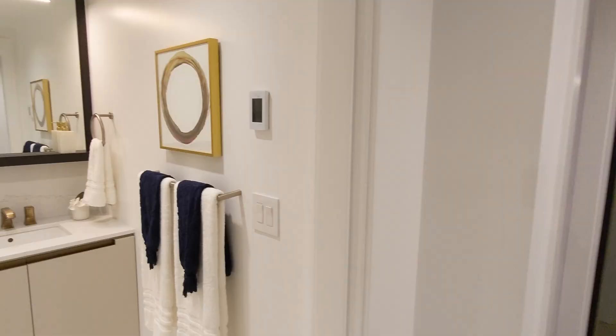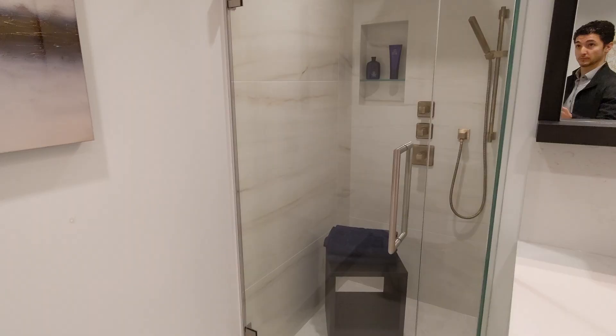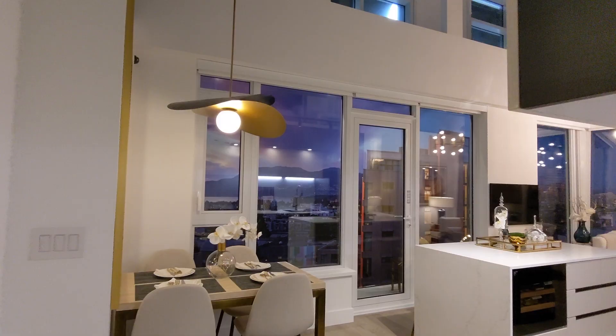Next up is the two-bedroom display home. This floor plan has the primary washroom on the left as you walk in, with a stand-up shower featuring a rainfall shower head and handheld wand. Next on the left is a flex space with enough room for cabinetry and shelving — they've even added a small reading desk at the back in this unit.